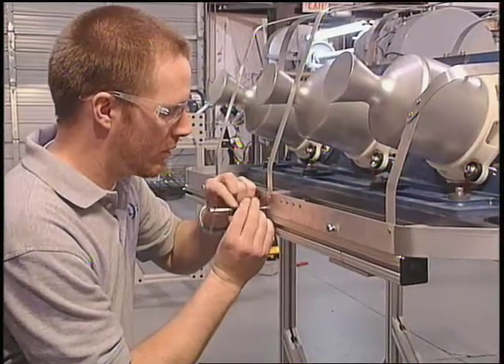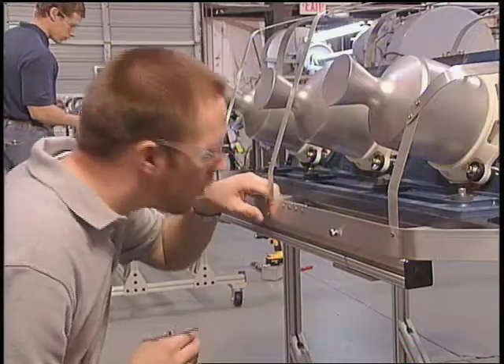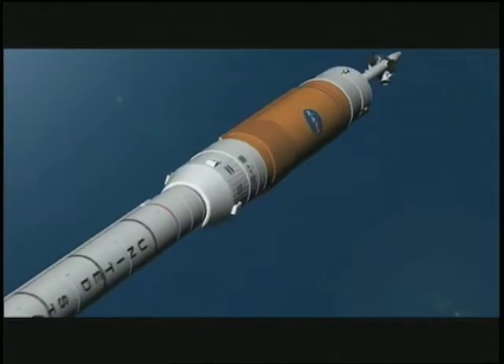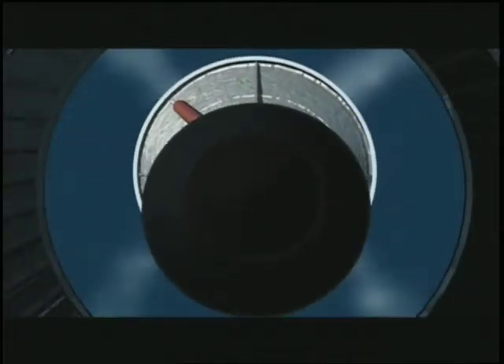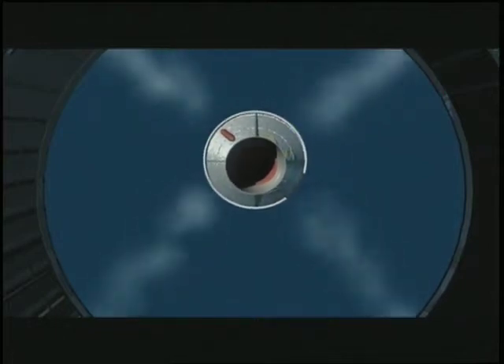Orion Propulsion is making good use of knowledge gained from the SBIR project as they work with Boeing to design and build reaction control system thrusters for NASA's next generation spacecraft, Ares-1. It's important for Pickens to get his company's products developed quickly so government and commercial customers will be able to take advantage of the new propulsion technology.